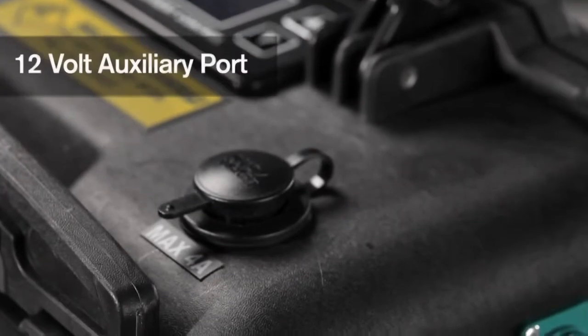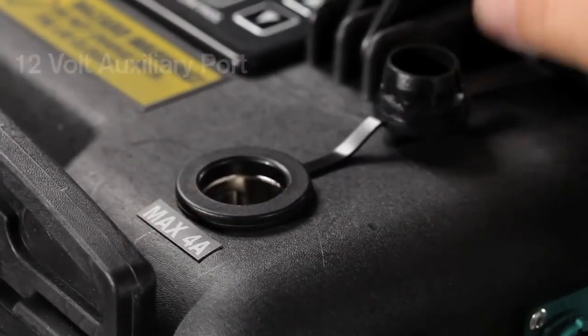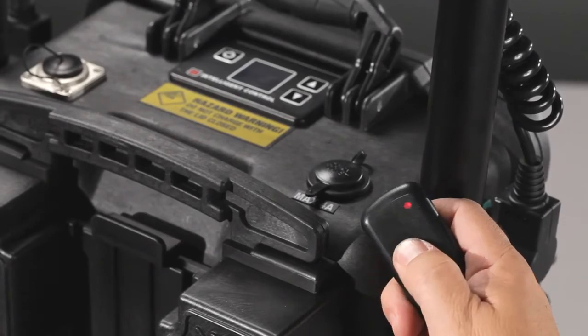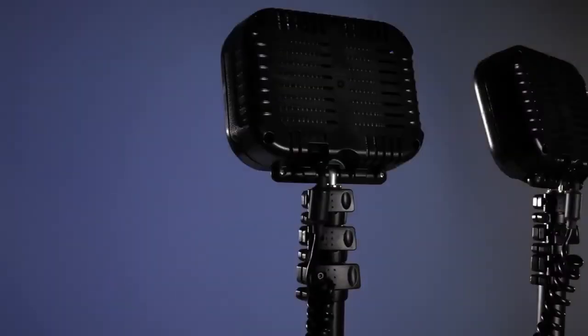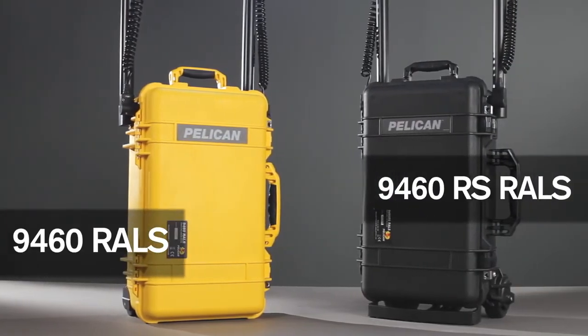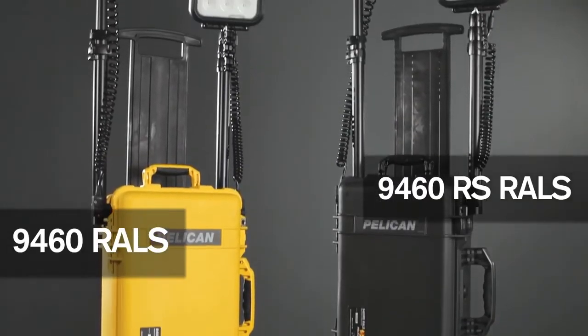A 12-volt auxiliary port, useful for powering laptops, cell phones and other devices. As well as an extremely convenient remote control, allowing for remote activation. These two models combine to offer the very best in performance and options.